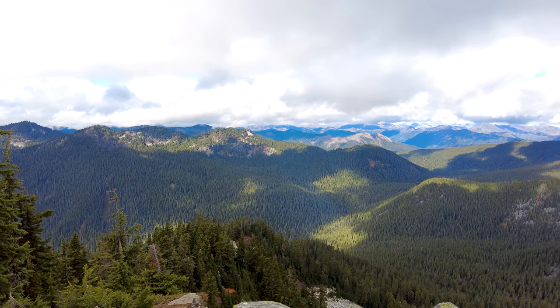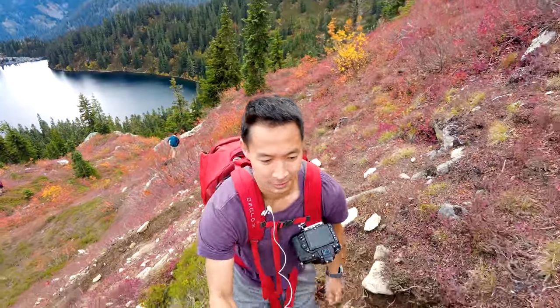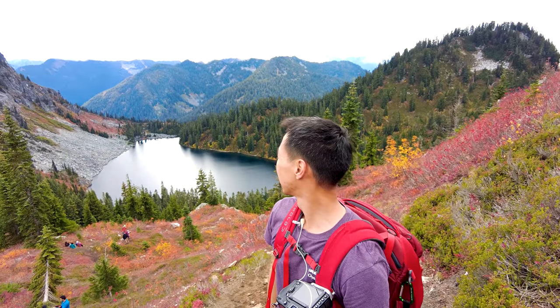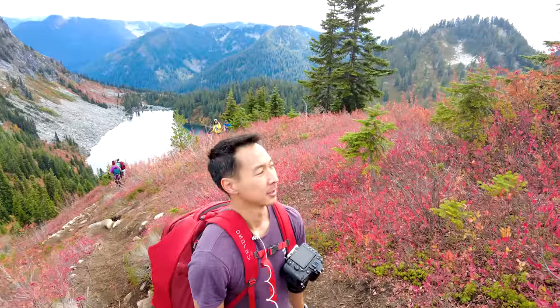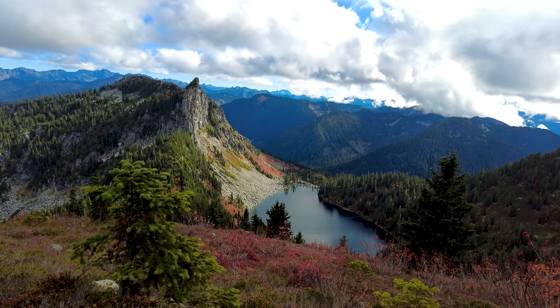We finally made it to Mount McCausland! The drive from Seattle to this spot took about two hours, and it was well worth it. This hike is so beautiful and majestic. As you make your way up, you really start to see a lot of foliage come out, which is particularly more prominent as you approach the mountain. When you make a right toward Mount McCausland instead of going toward Lake Valhalla, the hike definitely gets more challenging — but every time you turn back around and take a little break, you get such a beautiful view of Lake Valhalla below.